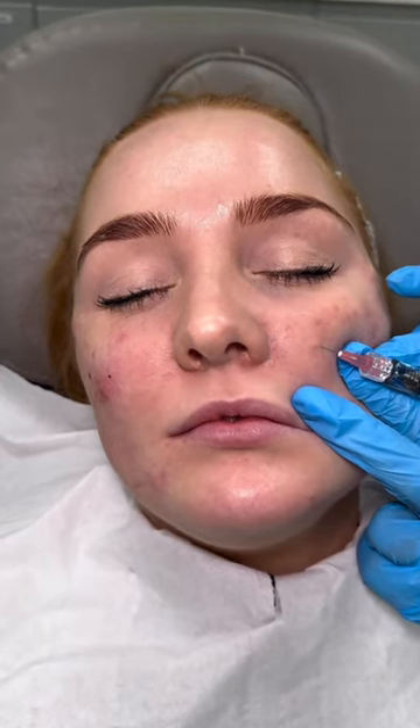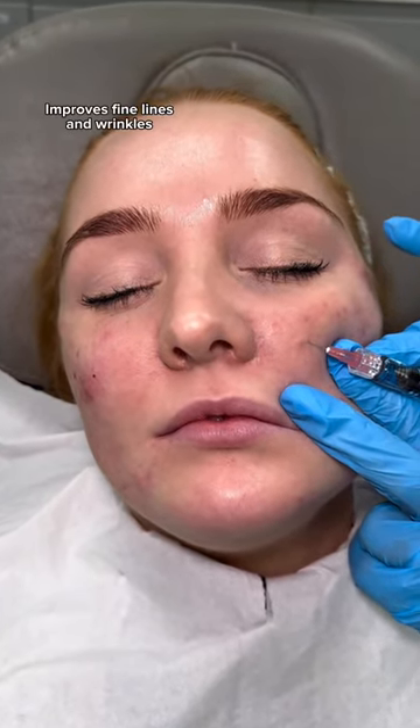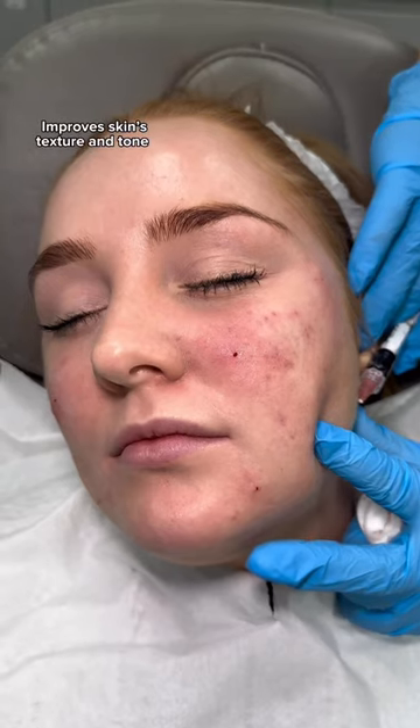Namely, patients are going to see an improvement in fine lines and wrinkles, skin hydration, tone, firmness, and overall texture.